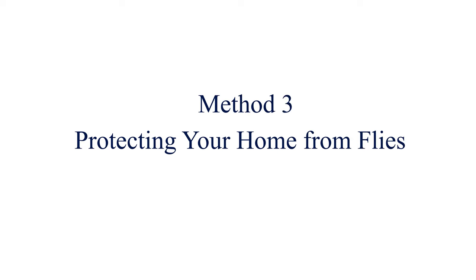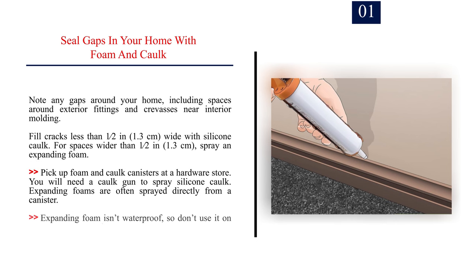Method 3: Protecting Your Home from Flies. Number 1: Seal gaps in your home with foam and caulk. Note any gaps around your home, including spaces around exterior fittings and crevices near interior molding. Fill cracks less than 1/2 inch (1.3 cm) wide with silicone caulk. For spaces wider than 1/2 inch (1.3 cm), spray an expanding foam. Pick up foam and caulk canisters at a hardware store. You will need a caulk gun to spray silicone caulk. Note that expanding foam isn't waterproof, so don't use it on areas exposed to moisture.